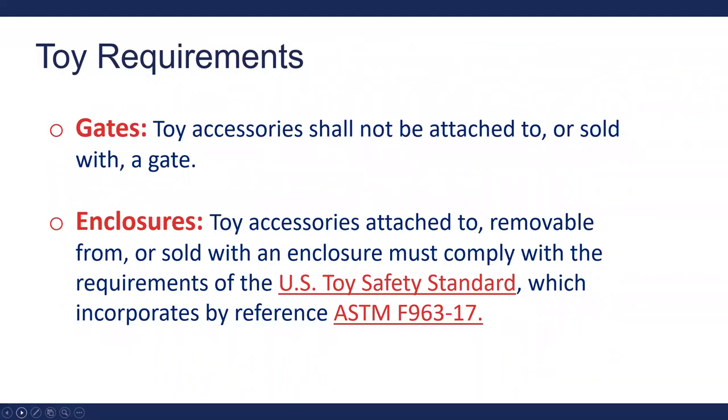There are different requirements for toys with gates versus enclosures. For gates, there shall be no toys or accessories attached to or sold with the gate, since you don't want to make the gate more attractive to the child. With enclosures, toys are allowed; however, they must meet all requirements of the US Toy Safety Standard incorporating ASTM F963-17. If you have questions about the toy standard, CPSC has webinars discussing it on their website.